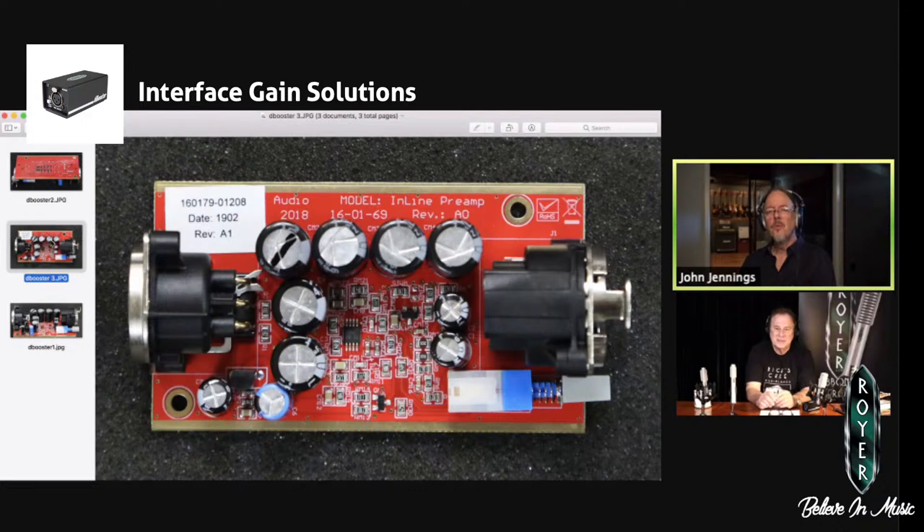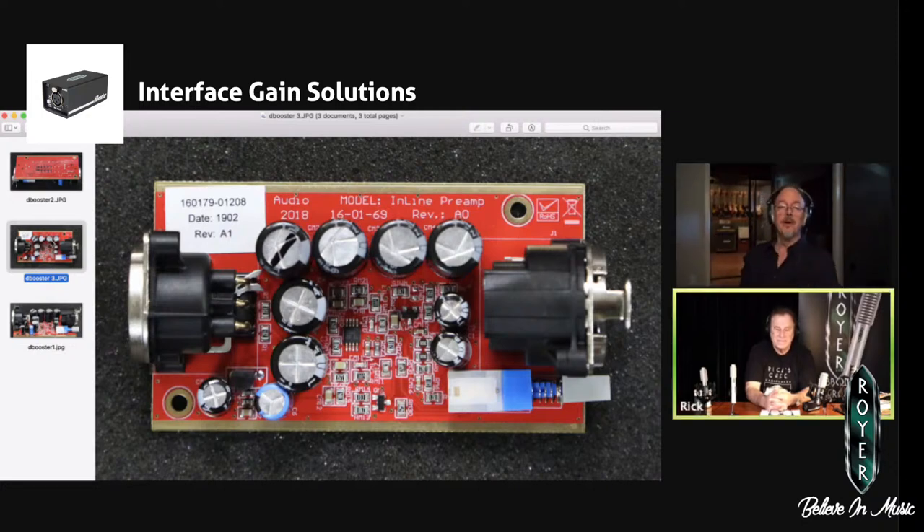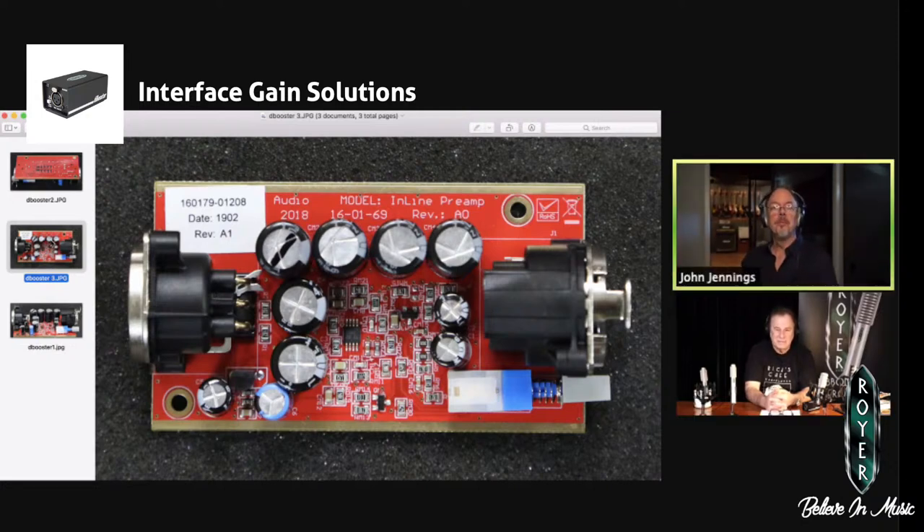With a ribbon mic, it wants to see an input impedance — in Royer's case, we were talking about how a 300-ohm R121 likes to see five times its impedance on the mic pre. So it wants to see 1,500 ohms or higher in a perfect world. In this case, you've got an input impedance that's nice and high, and microphones — including dynamics — really react well to that. It helps bring them to life and sort of put them in their best place — their happy place.